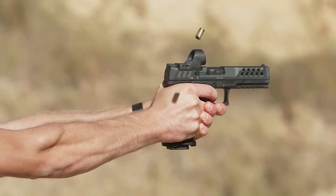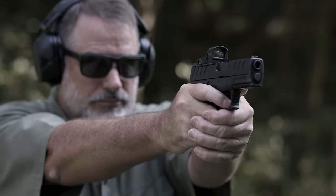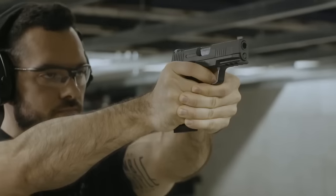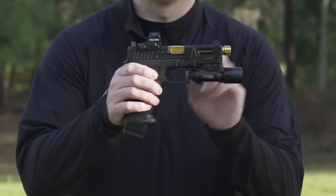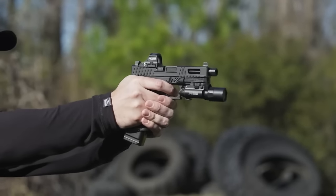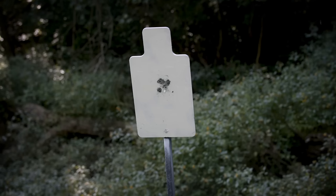Striker fired pistols have revolutionized the handgun market with their sleek designs, reliable performance, and user-friendly features. In this video, we'll be showcasing the top contenders that have earned their spots on our list. Join us as we explore their features, discuss their performance, and help you make an informed decision when choosing your next striker fired pistol.